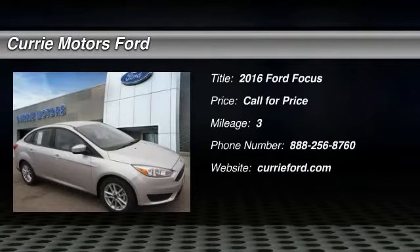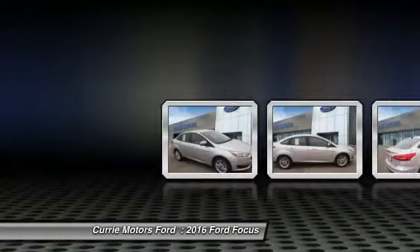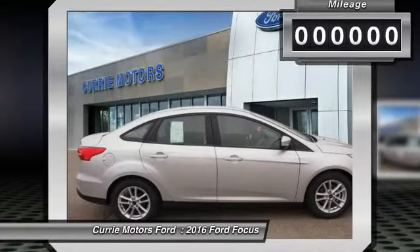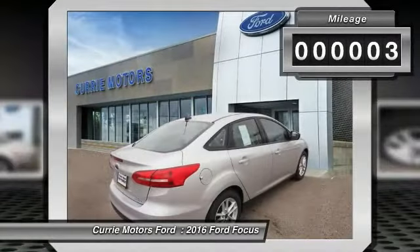The 2016 Ford Focus. Focus has more cool tech, more of what you're looking for. From any point of view, more than meets the eye. This vehicle has less than 100 miles.